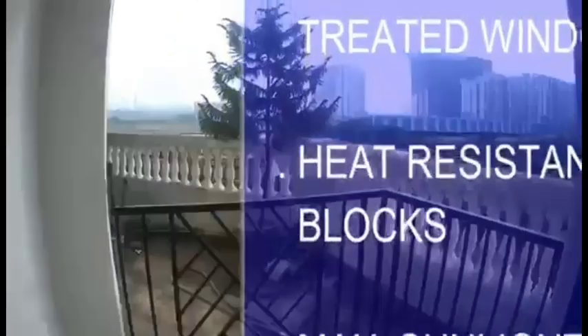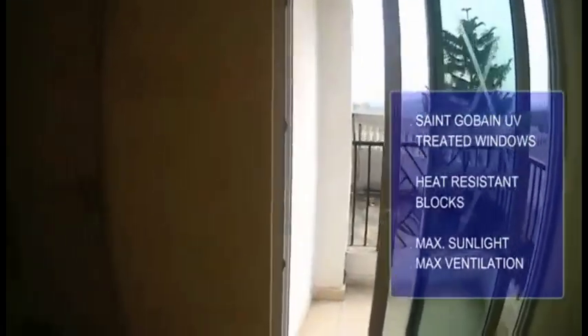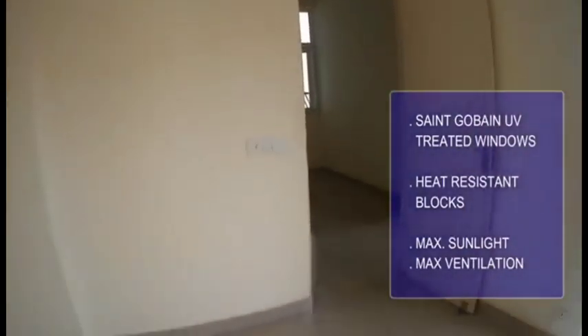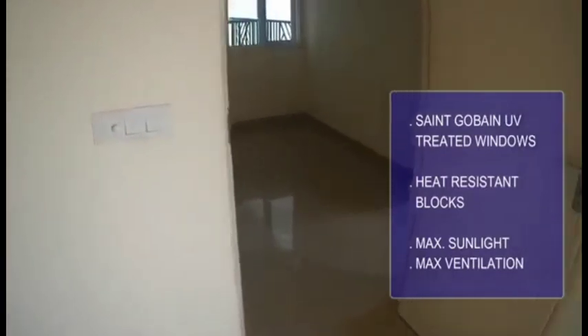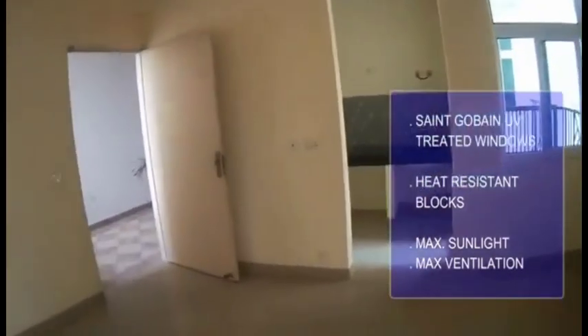Each apartment has St. Gauvin windows, which are ultraviolet treated and reduce radiation. Each flat is made of heat-resistant ACC blocks, which reduces heat. Also, each apartment is designed in such a way that it gets maximum ventilation and sunlight.